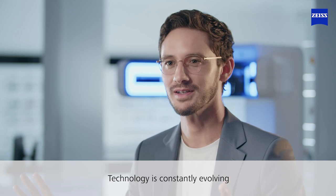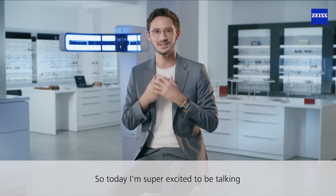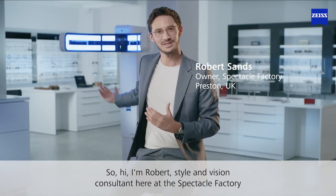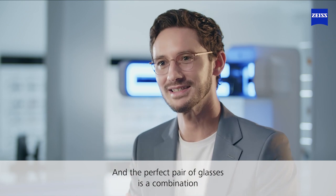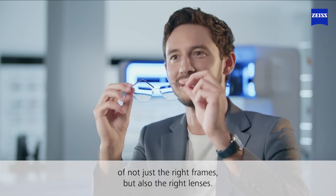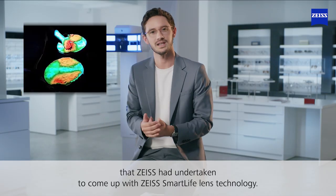Technology is constantly evolving and our lifestyles are constantly evolving with technology. So today I'm super excited to be talking about the latest evolution of Zeiss lenses. Hi, I'm Robert, Style and Vision Consultant here at The Spectacle Factory, and it's my job to pair you with your perfect pair of glasses. The perfect pair is a combination of not just the right frames but also the right lenses, and it was really fascinating to learn about all the research and development that Zeiss undertook to come up with SmartLife Technology.